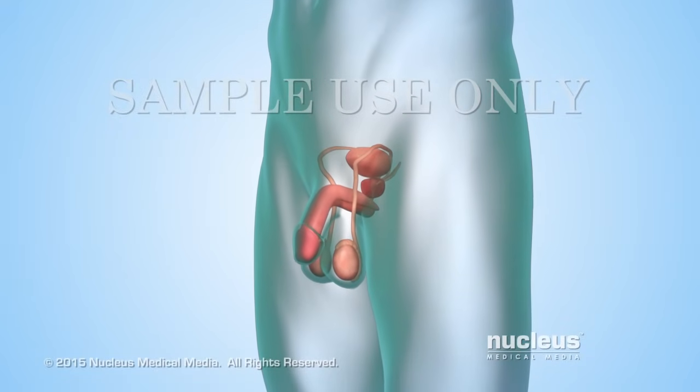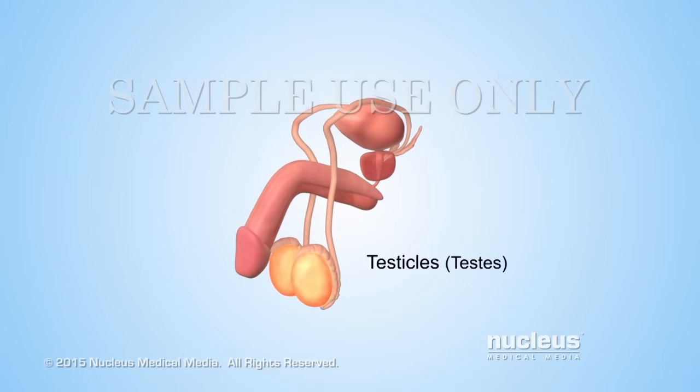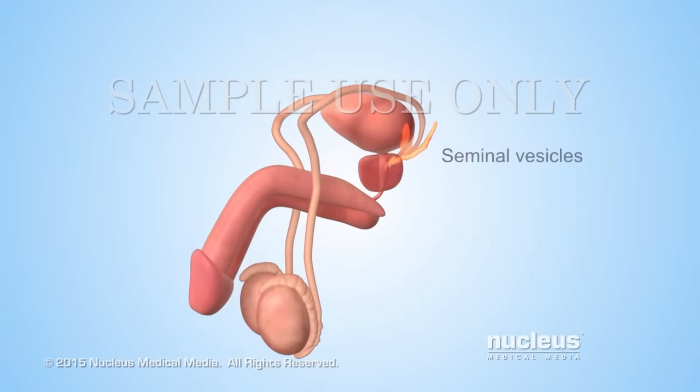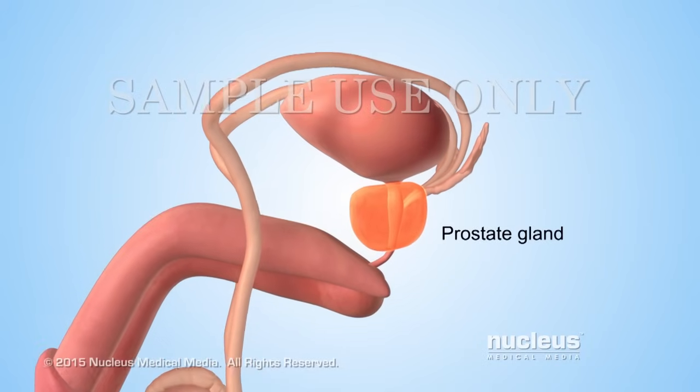A man's reproductive fluid, called semen, is produced by the following glands: the testicles, also called testes; the seminal vesicles; and the prostate gland.